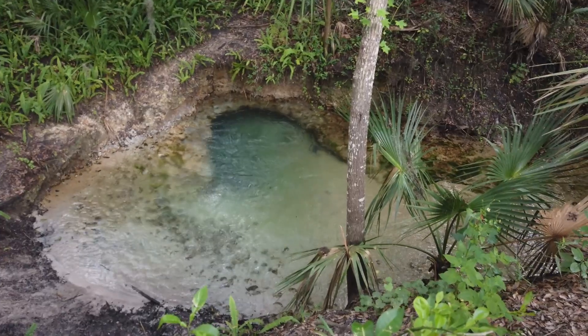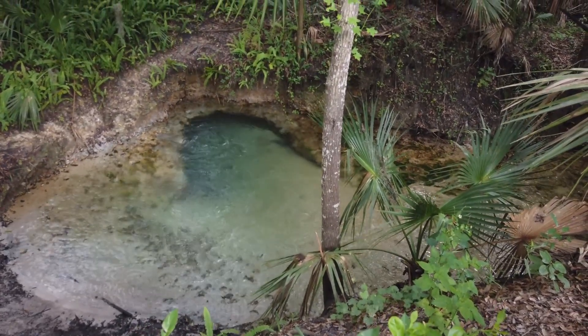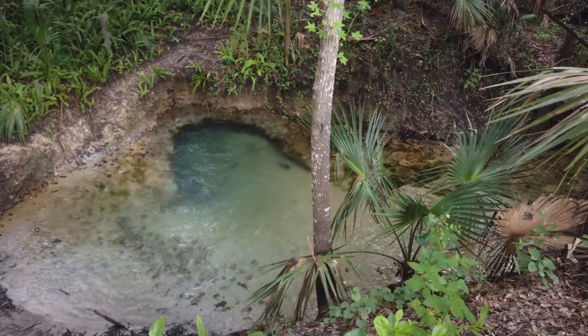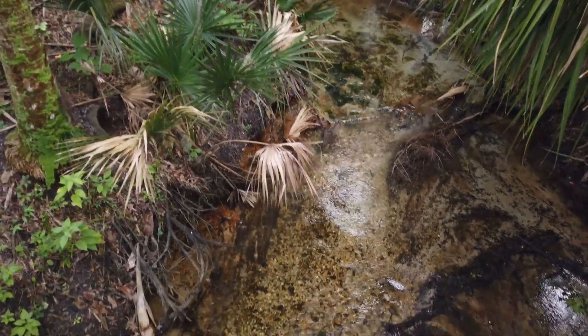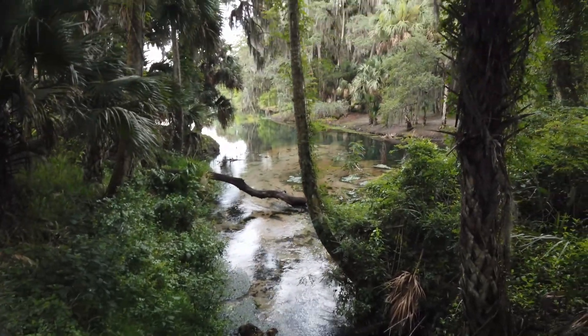Here's a little head spring bubbling up from under there — fresh spring water coming right out of there. Fantastic, Florida. Fantastic. There's a little creek coming from the head spring, which goes into the big body of water over there to the main spring.